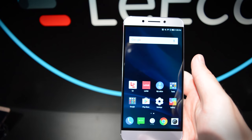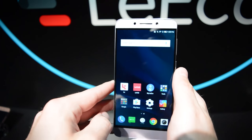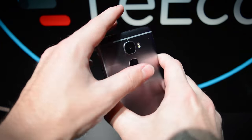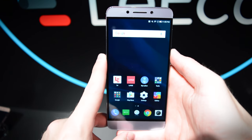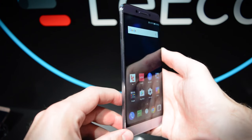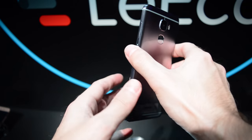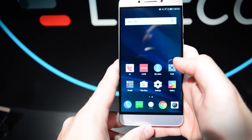It has a Qualcomm Snapdragon 821 processor, which is really top-of-the-line — all the latest flagships this year feature a Snapdragon 821. On top of that, you'll get 4 gigabytes of RAM, which is also pretty flagship quality. There's not many devices out there that have more than 4 gigabytes of RAM, and you'll get 64 gigabytes of storage.